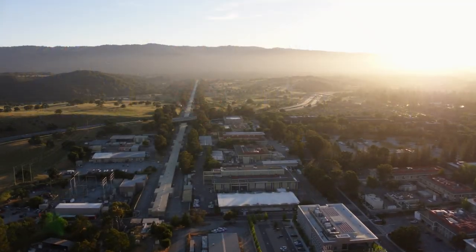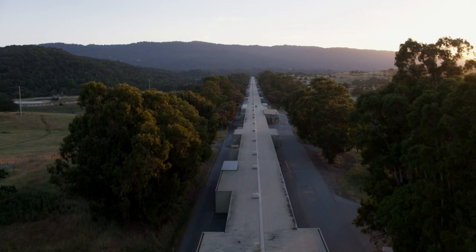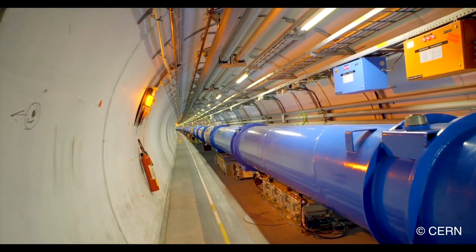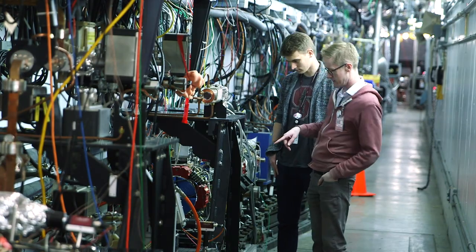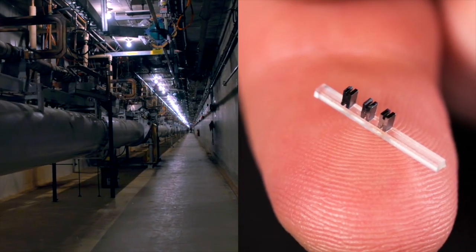The conventional model for large accelerator facilities is that you build this giant facility, it sits in one location, and people come in from all over the world to use the particle beams, x-rays, or other tools provided there for scientific discovery. If you could make smaller, more compact versions that could be used in a university setting, then some of those experiments could be done locally instead of having people travel to a large facility.